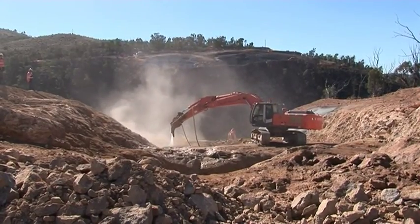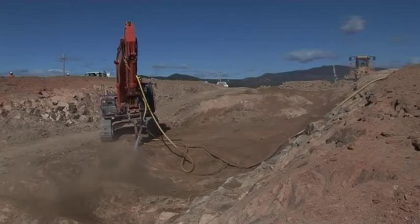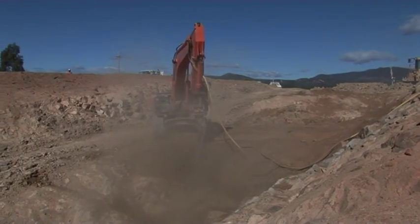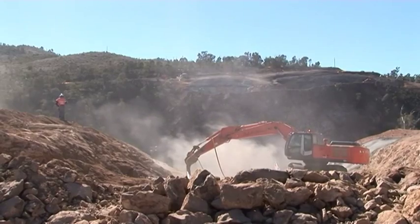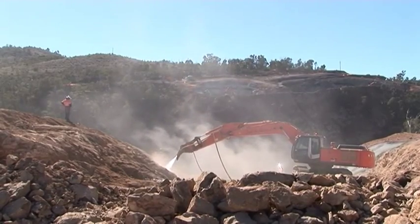This excavator has been fitted up with a water cannon — a high pressure mixture of air and water. Basically it's cleaning off the rock there and looking for any faults in the rock that have to be addressed. It's incredibly high pressure, not something that you want to get too close to by any means. I slowed this shot down because it looks a bit Jurassic Park the way it lifts up its head and it's sort of snorting through its nose.